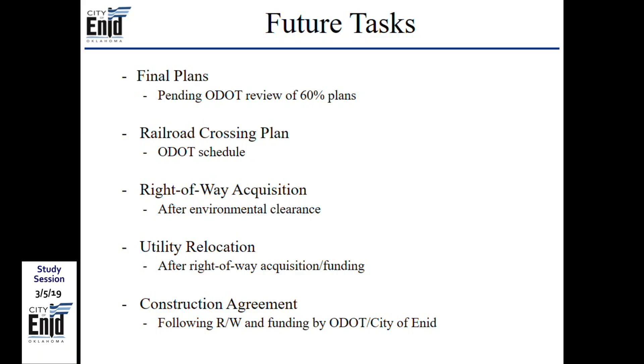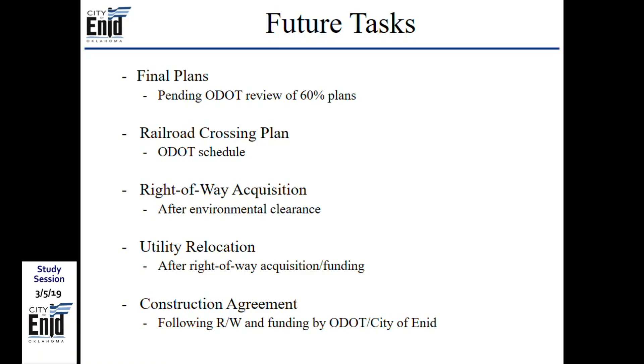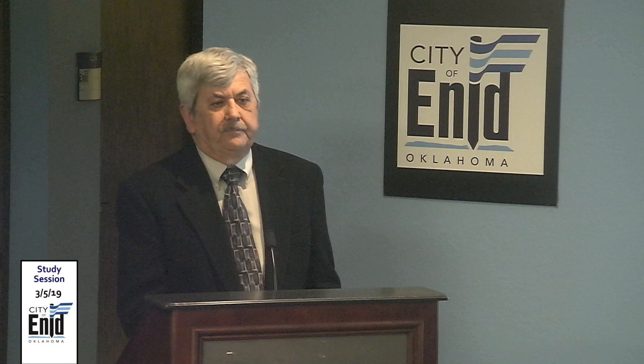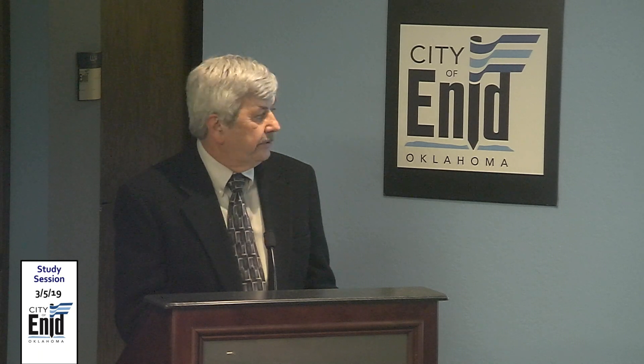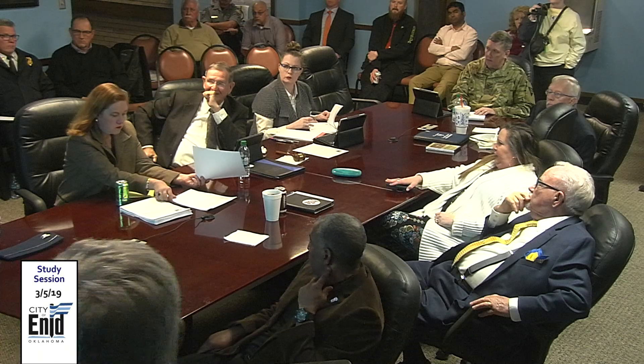Future tasks: pending ODOT review of the 60% plans, the project will proceed to final plans. Railroad crossing plans will be scheduled and conducted by the Department of Transportation. Right-of-way acquisition will follow environmental clearance and will likely be budgeted in next year's program, along with utility relocation. The construction agreement with ODOT, providing up to $1 million in funding, will be executed after all preceding steps are completed.